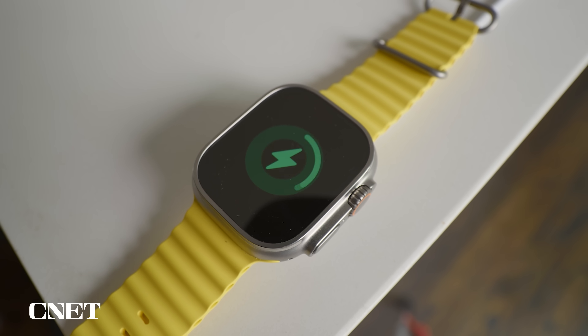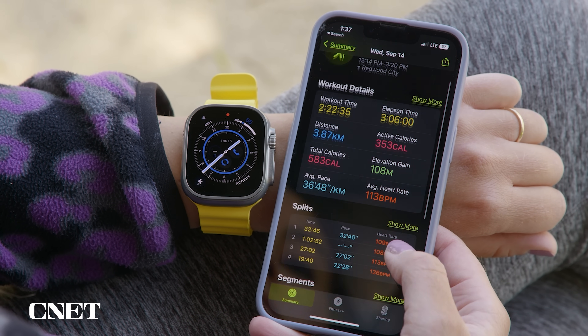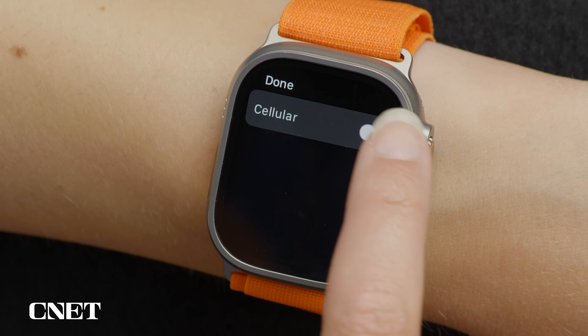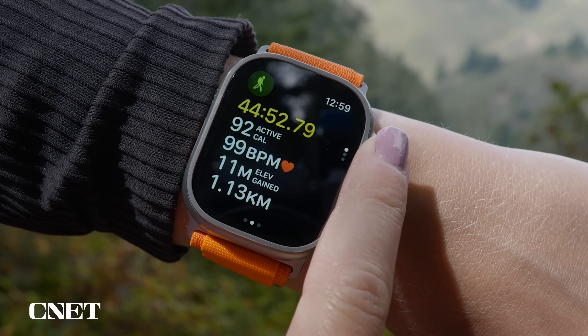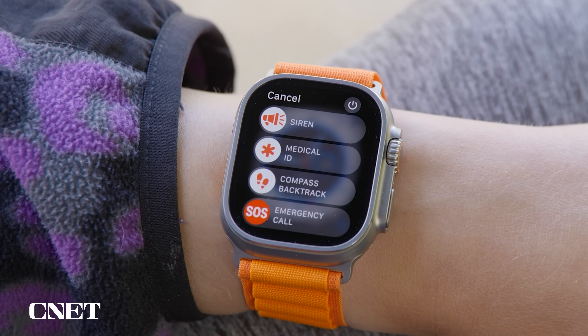The battery is far and away the best of any Apple Watch — it can last up to three days if you're not doing a lot of GPS workouts or sleep tracking. It has a customizable action button on the side to start or stop a workout, activate a shortcut, and more. It's also LTE by default, so unlike other Apple Watches you don't have to pay extra for the cellular version, though you still need to pay your wireless carrier each month to activate it.